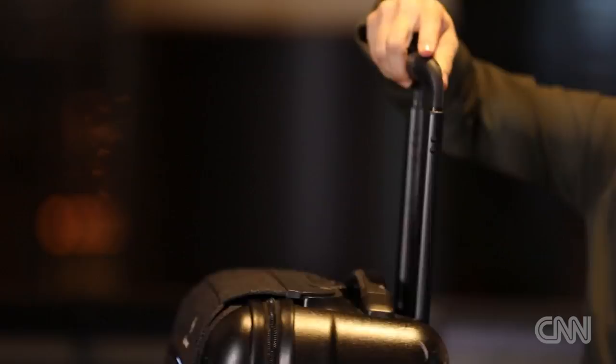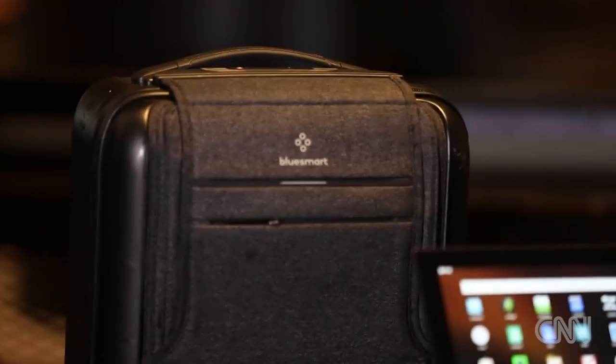On the downside, it's a little small for more than an overnighter, especially for me, but if you pack light, it is totally worth it.